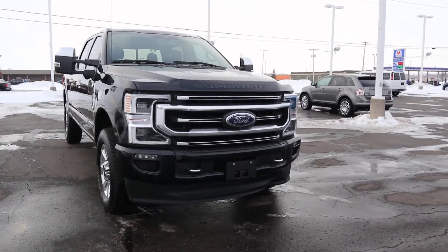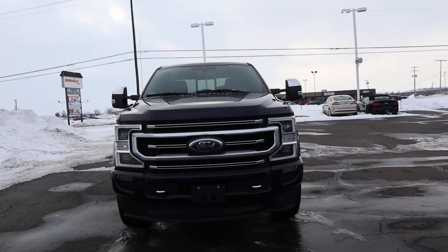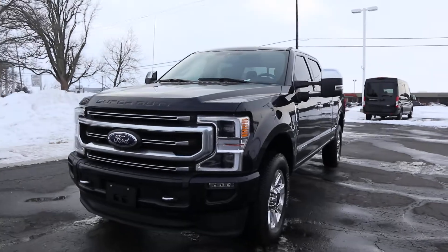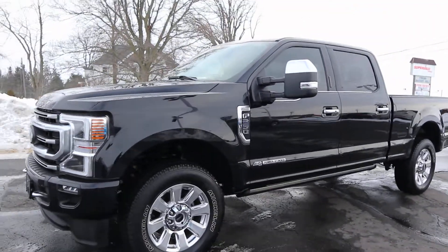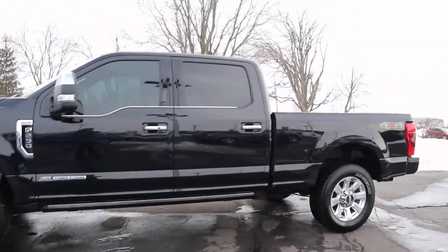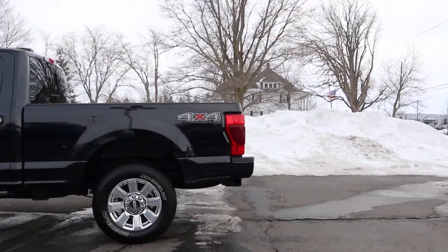Angel here with Terry Hendricks Ford, going to take you on a quick walk around of this 2020 Ford F-250 Platinum. This is Super Duty. It's got the 6.7 liter engine, and it is four-wheel drive.